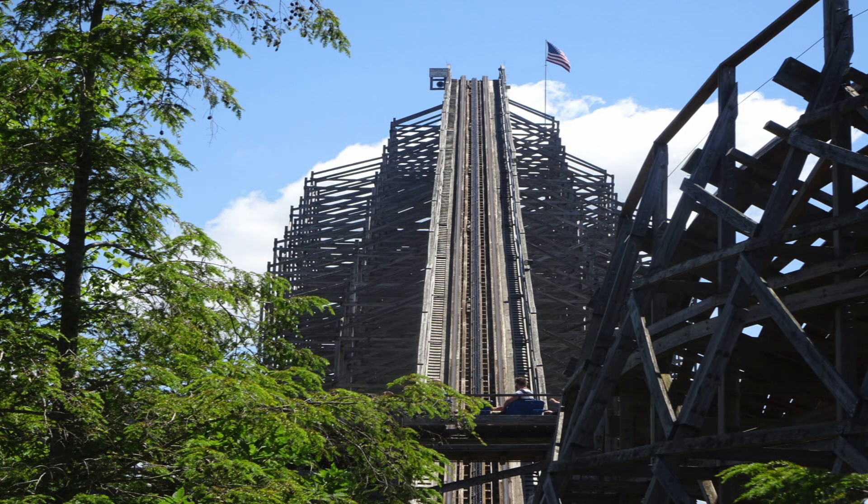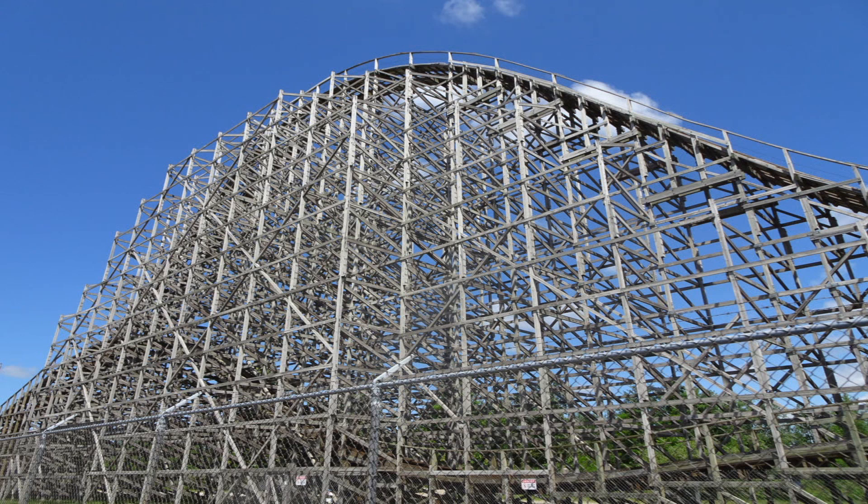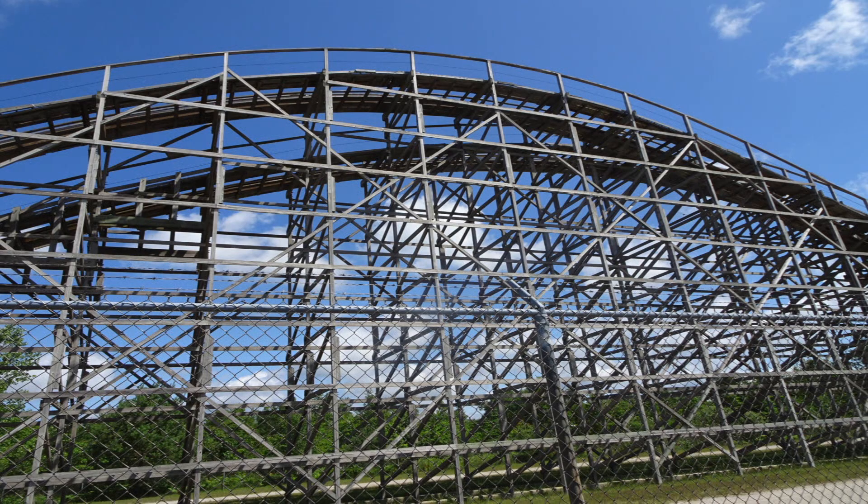It doesn't have any theme in it. It has a really good name, I think. And I will be honest, it is a bit of a shame this ride isn't more widely recognised or particularly known about, because it is such fun. It just ticks all the boxes — it's got this really simplistic but fun layout.